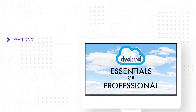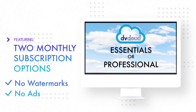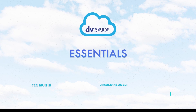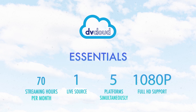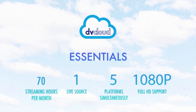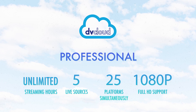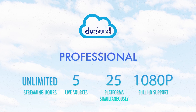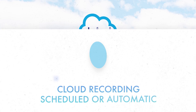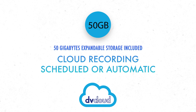DVCloud has two monthly subscription options, both watermark-free and ad-free, with all the features just mentioned. With DVCloud Essentials, you get up to 70 hours of streaming per month and can stream one live source to five platforms. DVCloud Professional includes unlimited hours of streaming, the ability to stream up to five live sources to up to 25 platforms simultaneously, cloud recording of your streams, and 50 gigabytes of cloud storage.